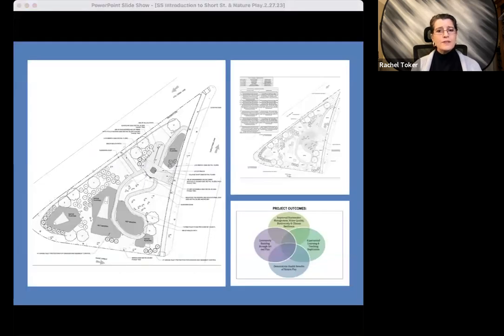So our vision for this space — this is one of the original concept plans — is for transforming this basin into a beautiful eco-functioning space full of a variety of native plant communities and play. Eco-functioning spaces are a kind of nature-based solution that return nature's structure, processes, and functions to a site, and in doing so, deliver both local and regional benefits.